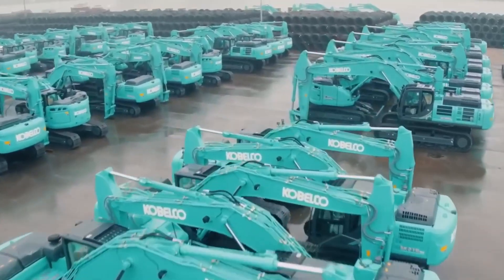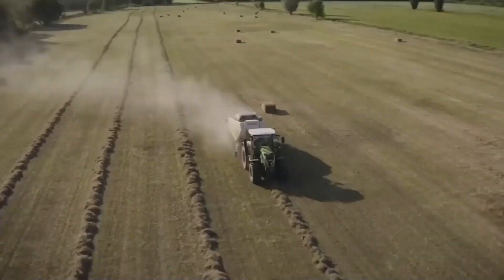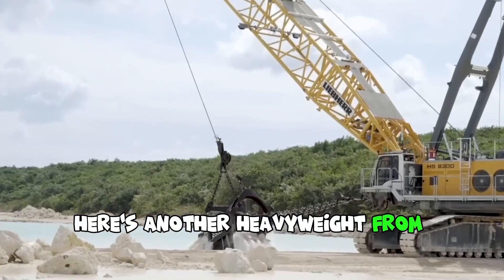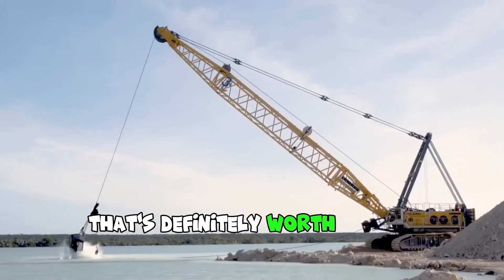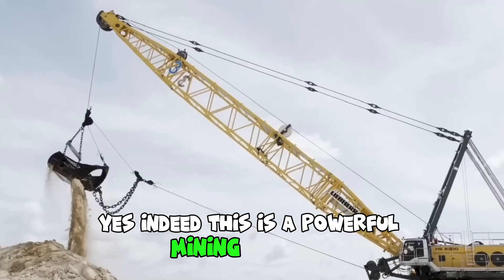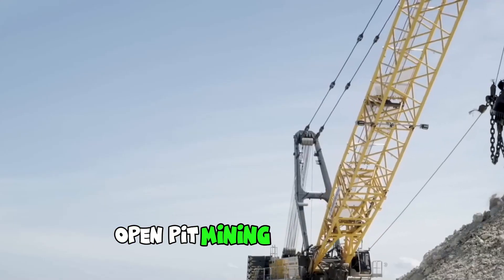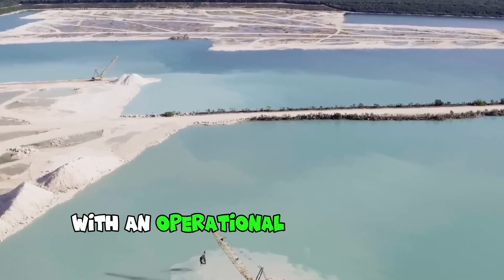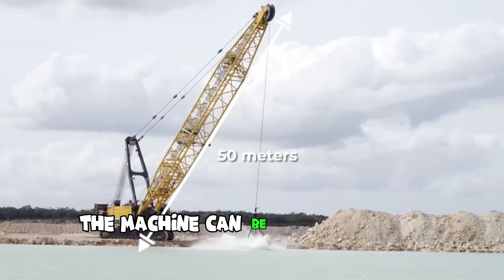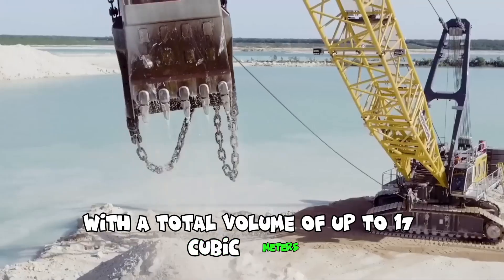Welcome back to the channel that takes you on a thrilling journey into the world of heavy equipment machines. Here's another heavyweight from the Liebherr company that's definitely worth paying attention to. This is a powerful mining dragline designed specifically for heavy-duty open-pit mining operations, with an operational weight of 380 tons and a boom length of up to 50 meters. The machine can be equipped with buckets with a total volume of up to 17 cubic meters.